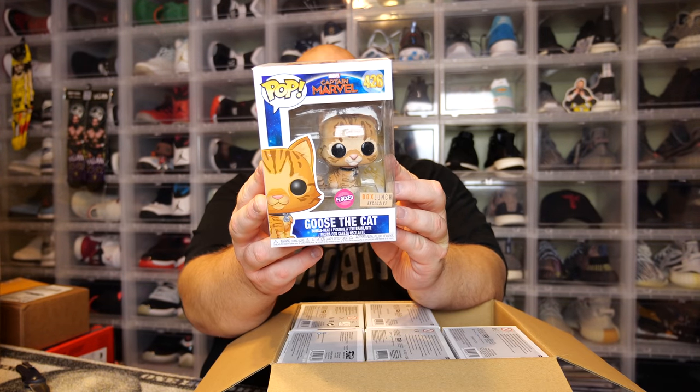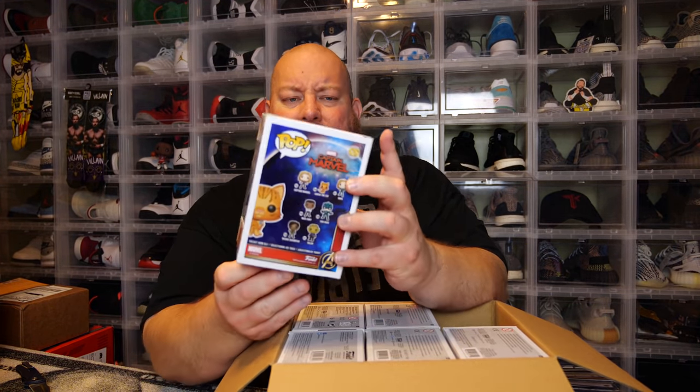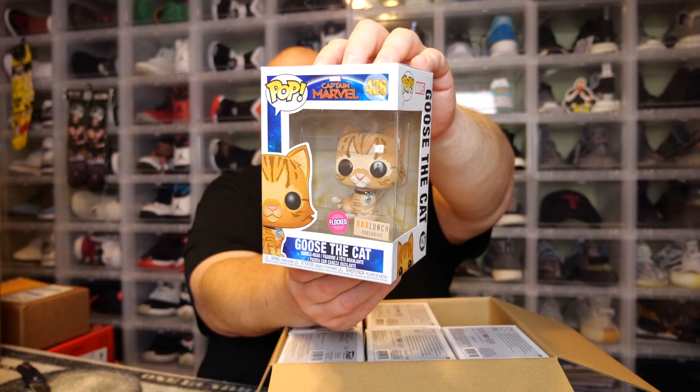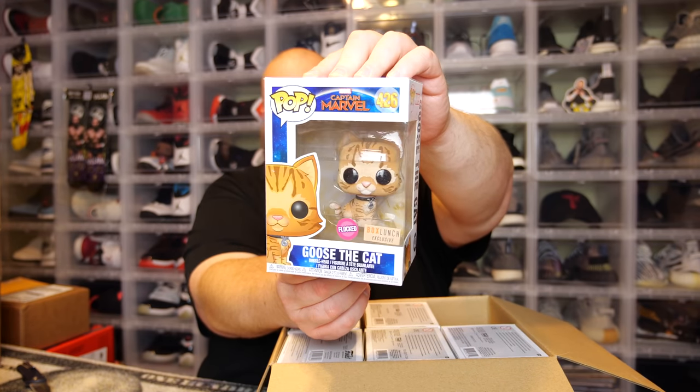Breaking that seal — it's always fun to do. These are upside down, so I cannot see what the pops are from the bottoms. They're all loose pops with no pop protectors. First one — oh, it's the cat from Captain Marvel! Goose the Cat! This is flocked, a Funko exclusive. Goose the cat was probably my favorite character from the Captain Marvel movie — that cat was just awesome.